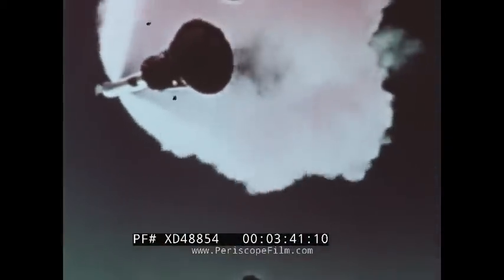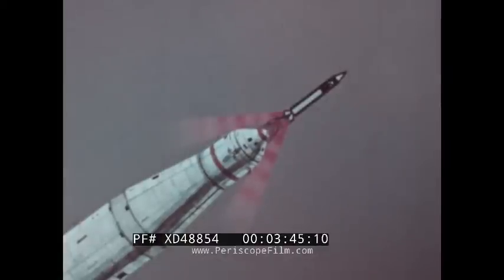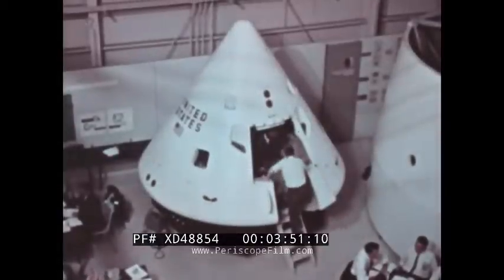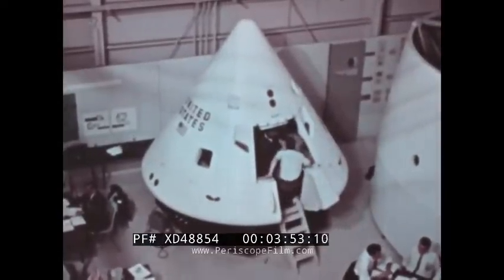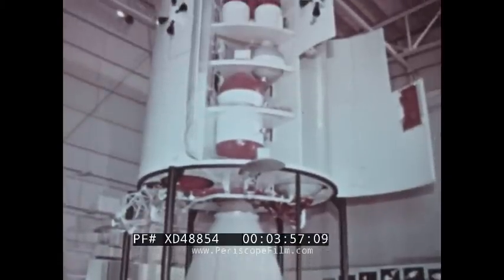The launch escape system at the top of the Apollo spacecraft is shown during a test. It is a safety feature for saving the crew in case of emergency after they enter the command module on the launch pad and during initial phases of the flight. The three modules of the Apollo spacecraft are the command module, the service module, and the lunar excursion module, called the LEM.